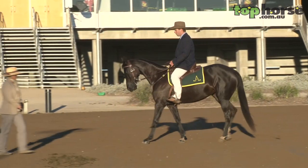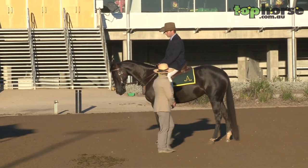My name's Tina Bridge. I'm here at the beautiful Alec Horse Centre in Tamworth at the national Stock Horse Show. My job was to judge the hack section of the maturity for the four-year-olds.